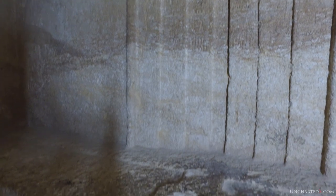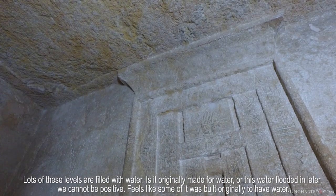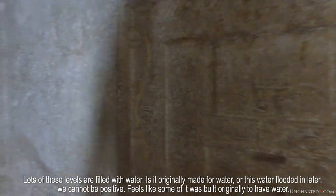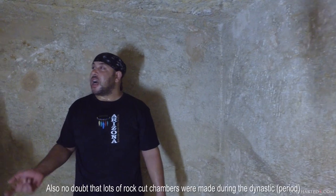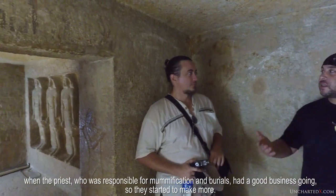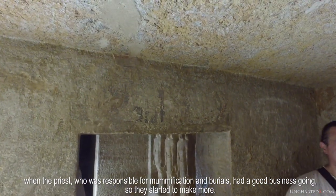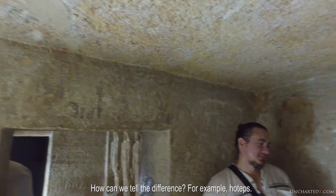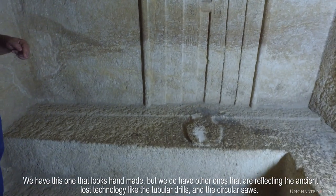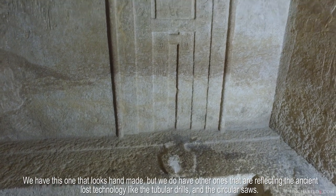Lots of these levels are filled with water. Is it originally made for water, or did this water flood in later? We cannot be positive. But it feels like some of it was built originally to have water. And no doubt that lots of rock-cut chambers were made during the dynastic period, when the priests responsible for mummification and burials had a good business going on — so they started to make more. How can we tell the difference? For example, hotibs — we have ones that are less refined, but we also have others reflecting the ancient technology, with tubular drains and so on.